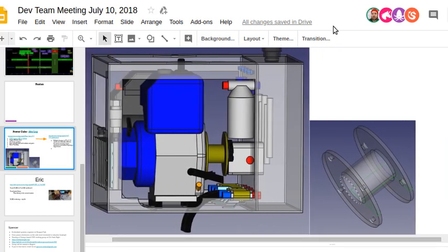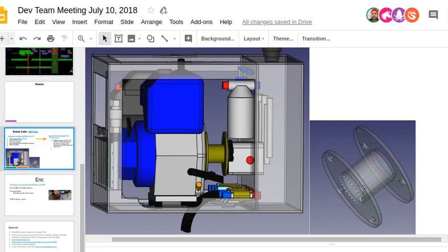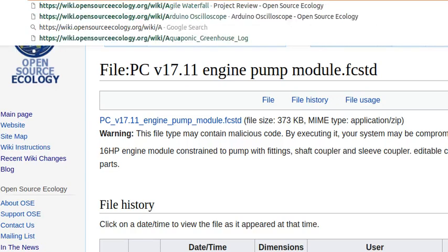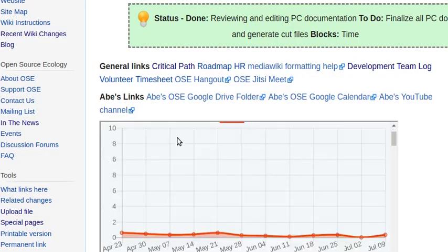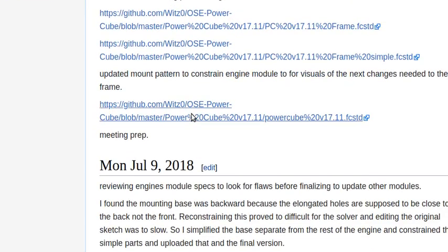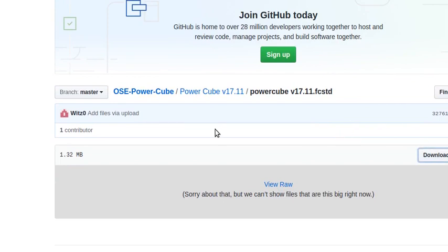Do you have an updated file uploaded somewhere? All the files are on GitHub and linked from the log. The bottom link on today's log goes to Power Cube version 11 — that would be the file.